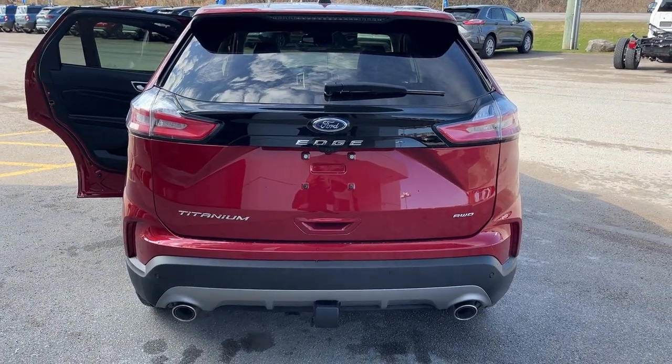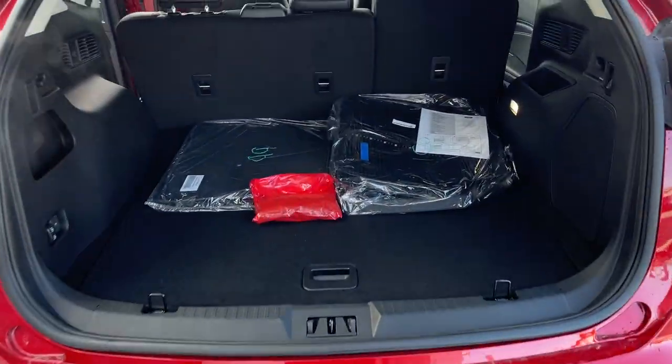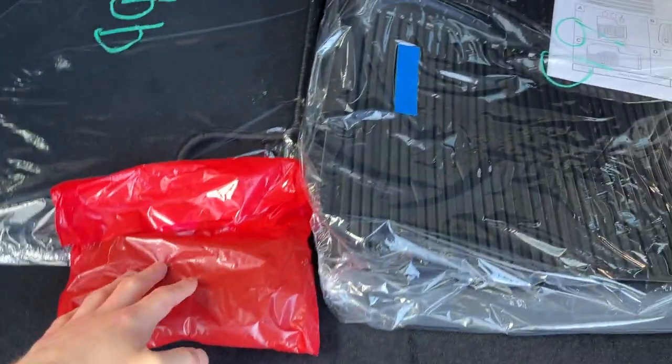Coming around back, you do have your dual exhaust, your Class 2 trailer tow package, and your reverse camera. Of course it is a power tailgate — you can open and close that from the key fob. Back here you have plenty of storage, and you can drop the rear seats for even more, so be sure to check out the photos for that.